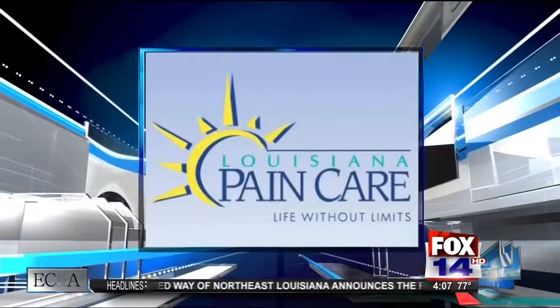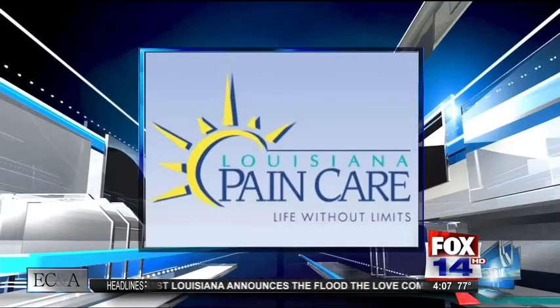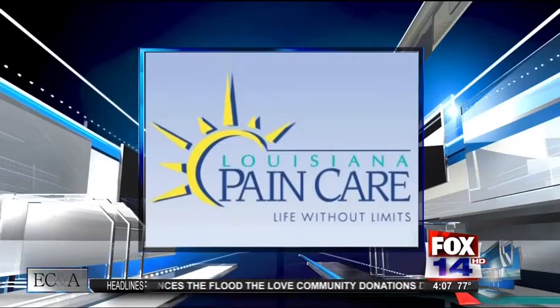Can you tell me about the latest technology for pain relief? Absolutely. The thing that I'm most excited about has to do with a new type of spinal cord stimulator system made by a company called Nevro.